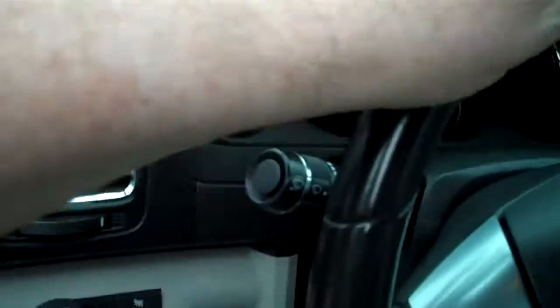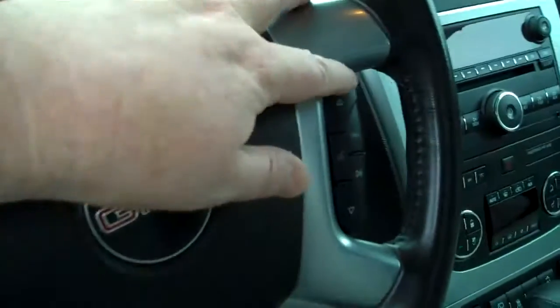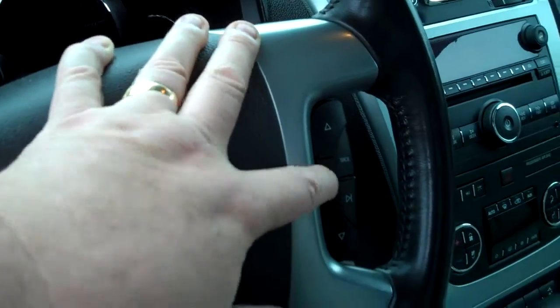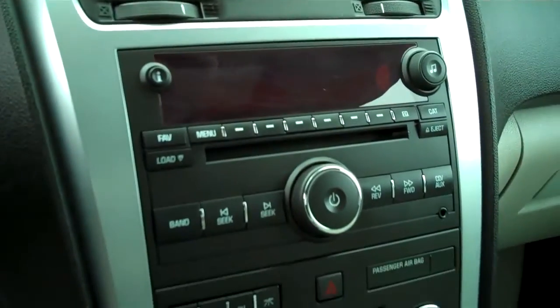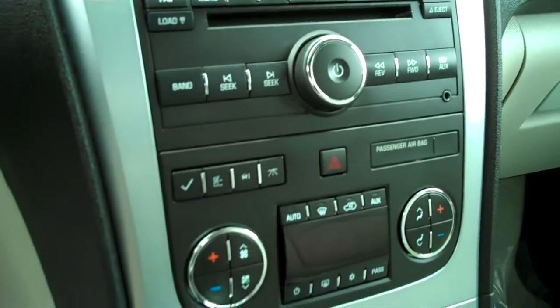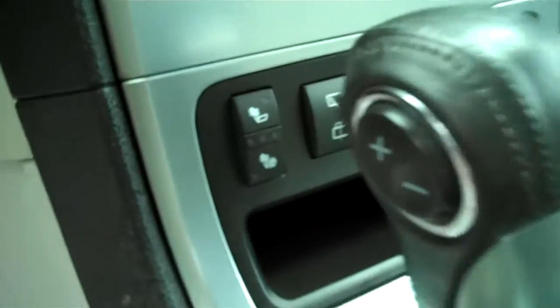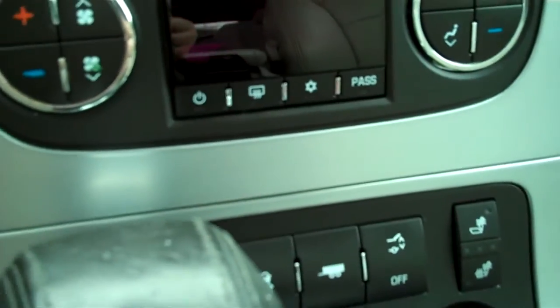Automatic headlights, leather wrapped steering wheel, redundant cruise control and stereo control as well as OnStar, AM FM CD, MP3 jack, automatic climate control, heated seat, towing, power hatch.